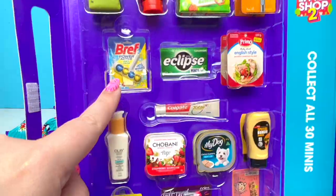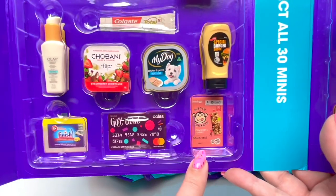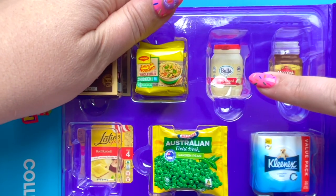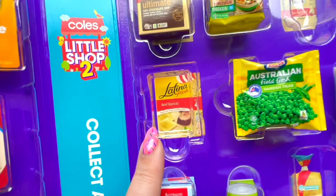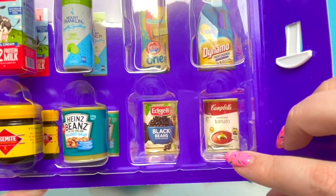So this is what we need: Brief, Eclipse, Colgate, Finish, gift card, and the thing with the monkey on it. Bula Thick Cream, Volcano, Beef Ravioli, the One Bread, Dynamo, Black Beans, and Campbell's Tomato Soup.